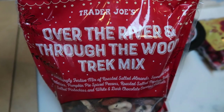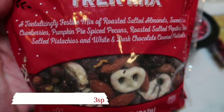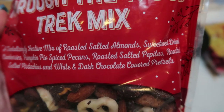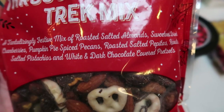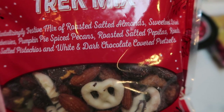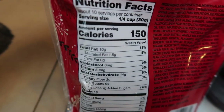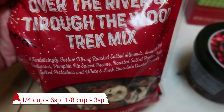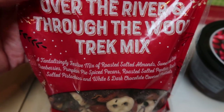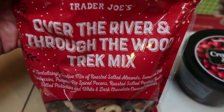The first food item I found is brand new — this is the Over the River and Through the Wood Trek Mix. It's a holiday festive trail mix: a tantalizing mix of roasted salted almonds, sweetened dried cranberries, pumpkin pie spiced pecans, roasted salted pepitas, roasted salted pistachios, and white and dark chocolate covered pretzels. That sounds absolutely delicious. You can definitely work this into your plan. Here's the nutritional information for a quarter cup — I'll put the WW points on the screen. It's a sweet treat but also has protein and good fat from the nuts. Love the packaging — would be a great gift or thrown in a gift basket as well.